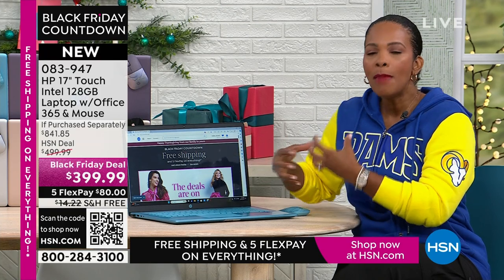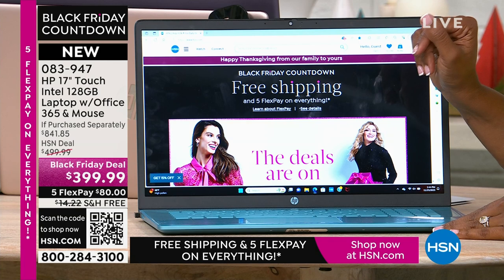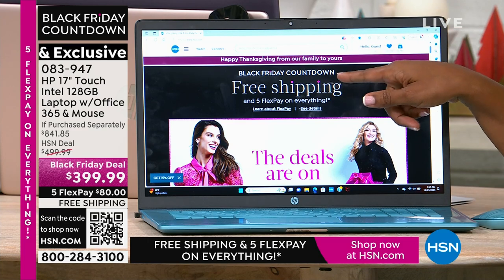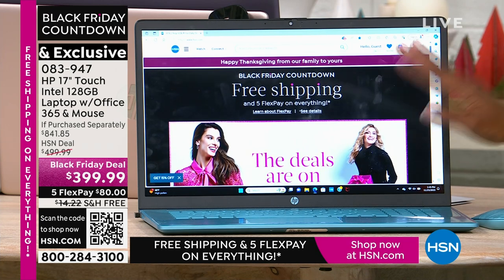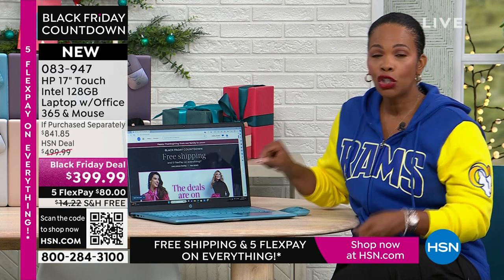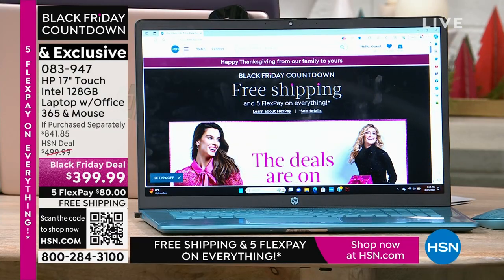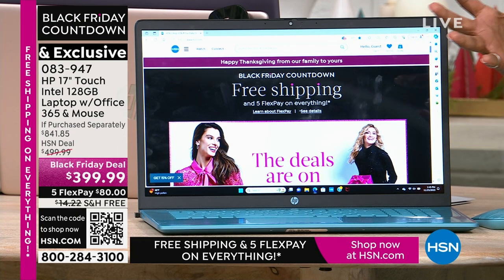There are some things in our homes we use every single day — our cell phone, our TV, our coffee maker — and you're going to use your laptop every day. Whether you're sitting down to play or to work, every time you sit down in front of your computer, you expect it to do its job. It's got to be fast, responsive, hold what you need, and perform the way you want it to. That's why HP is number one, not only here at HSN but around the country.